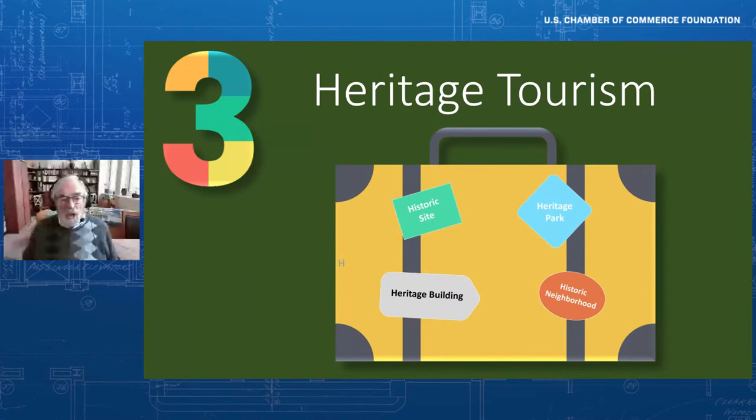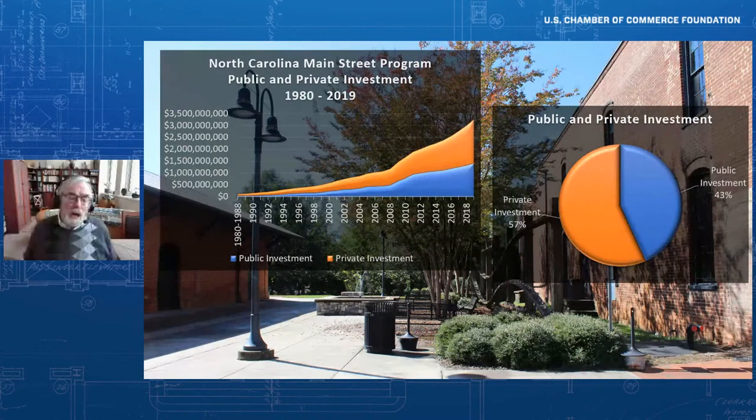We recently did a study of 40 years of a program in North Carolina — one of the great Main Street programs in the country. Over those 40 years, in mostly small towns throughout North Carolina, there was three and a half billion dollars of investment, well over half of which came from the private sector investing in small towns throughout North Carolina.